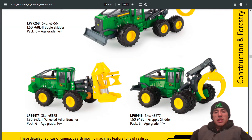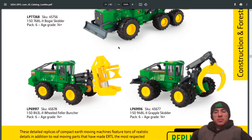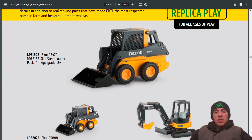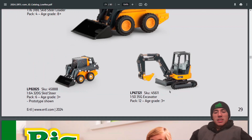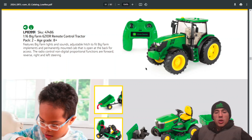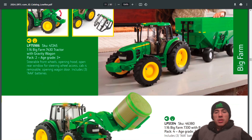Still in 1:50 scale: log equipment including the skidder, the paddler, and the gravel skidder. Also a 1:16 skid steer and the 1:50 scale, then still have the 1:64 320G skid loader — a lot of big farm stuff, great toys for the smaller children.